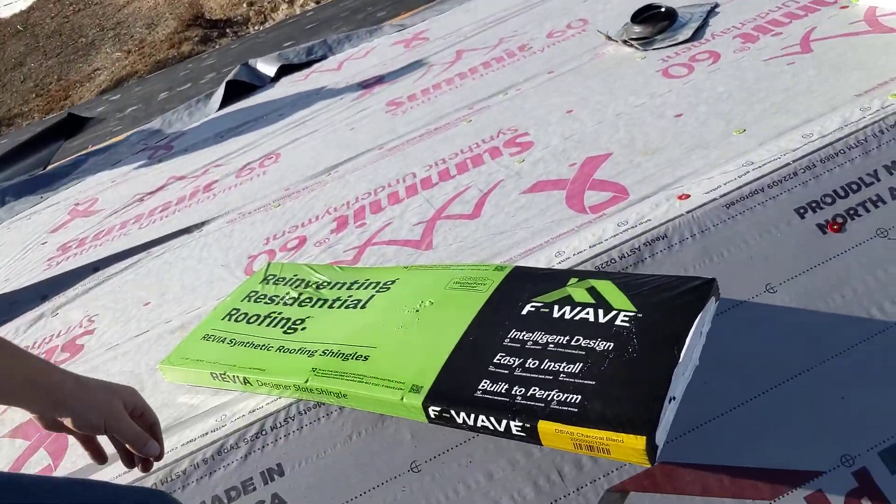These things are super thick. With asphalt shingles, typical architectural or dimensional shingles take three bundles for a hundred square feet of coverage. With these, it takes six bundles because they're about twice as thick — but they're super light.